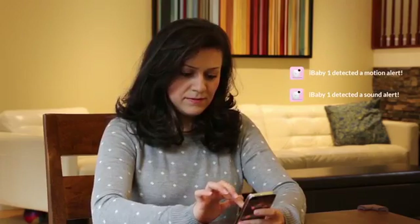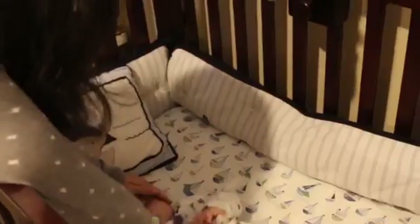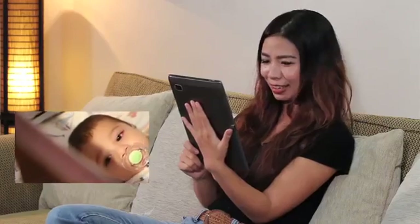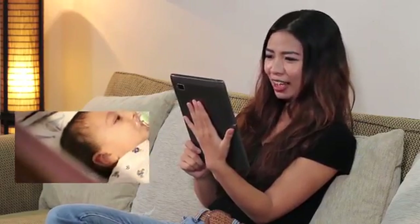Get an alert on your phone when your baby starts moving in the crib or cries. You now don't have to be next to her to comfort her when she wakes up. The two-way speakers and echo cancellation feature allow you to talk to your baby and hear her at the same time.